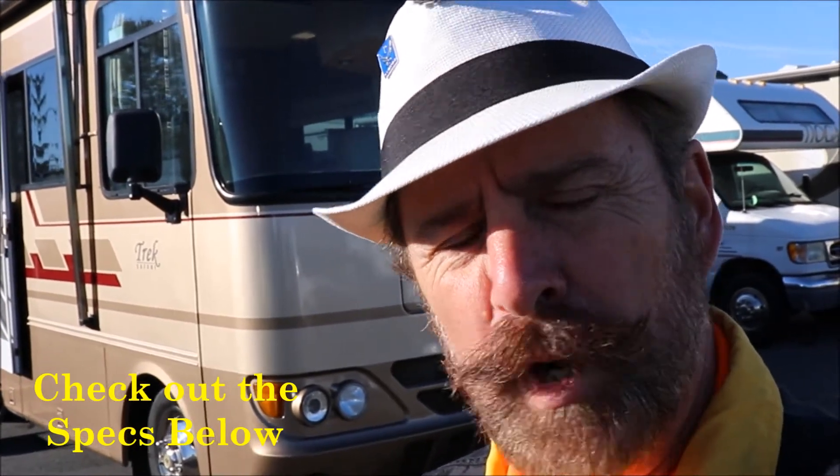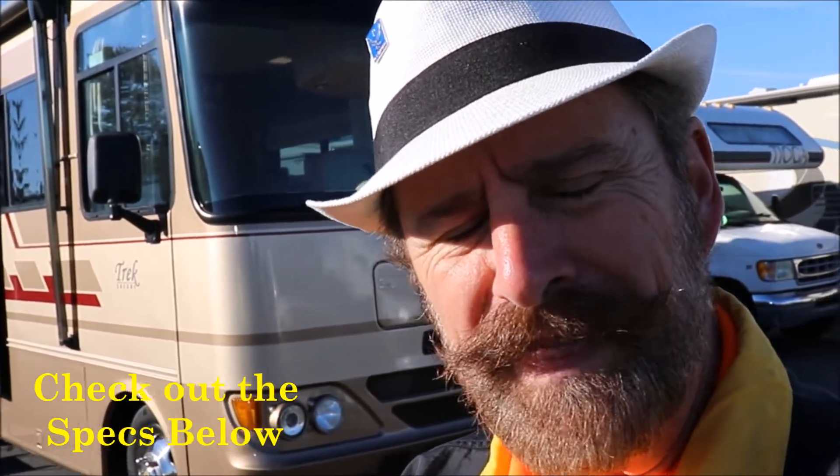Okay folks, Paul Chamberlain, the Air Force guy, coming to you from Beckley's Camping Center today. We're going to talk to you about a trade we just got in. This is a very unique trade — the first one I have seen since I started with Beckley's back in 2001. It is a 2003 Safari Trek, model number 2630. For any questions on this RV or any others, ask for Paul the Air Force guy.